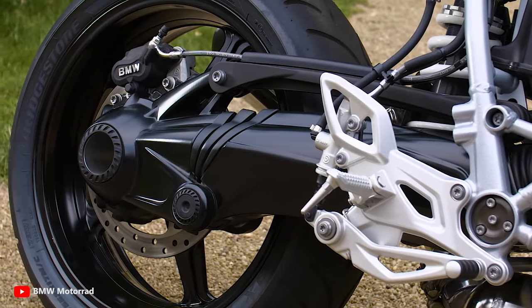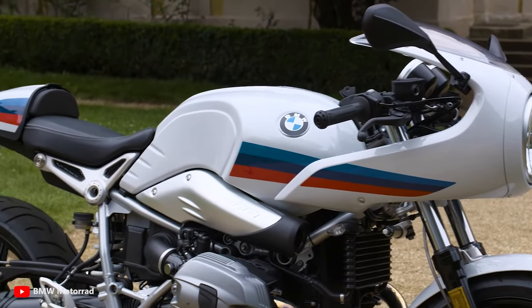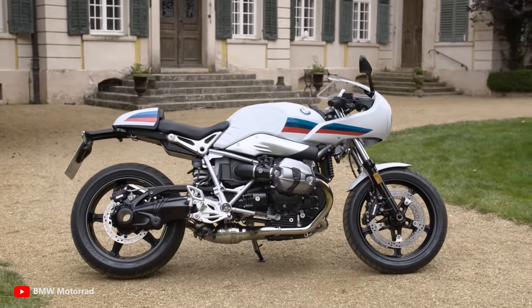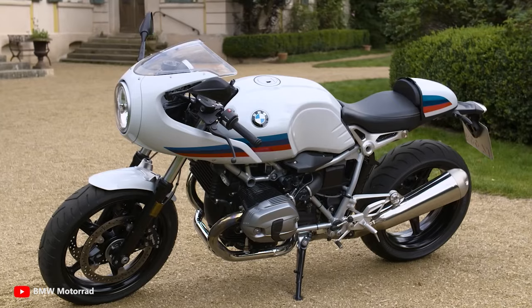It produces 81 kilowatts — equal to 110 horsepower — combined with a six-speed transmission. Unfortunately, BMW has already discontinued this amazing bike, but you can buy a used R9T Racer for around $10,000.